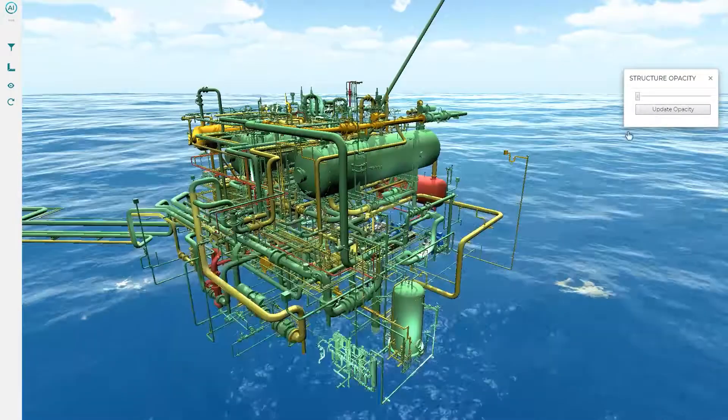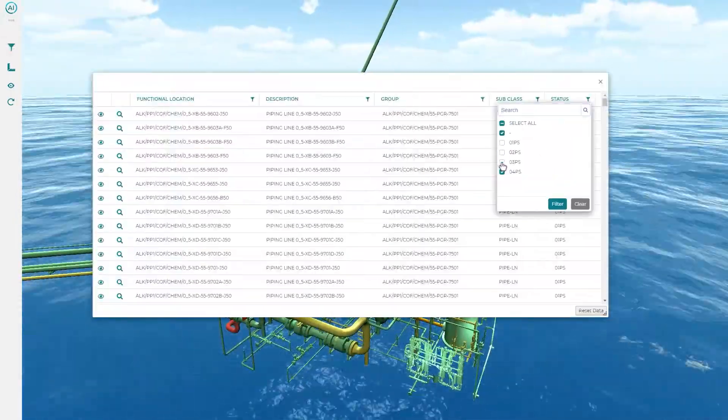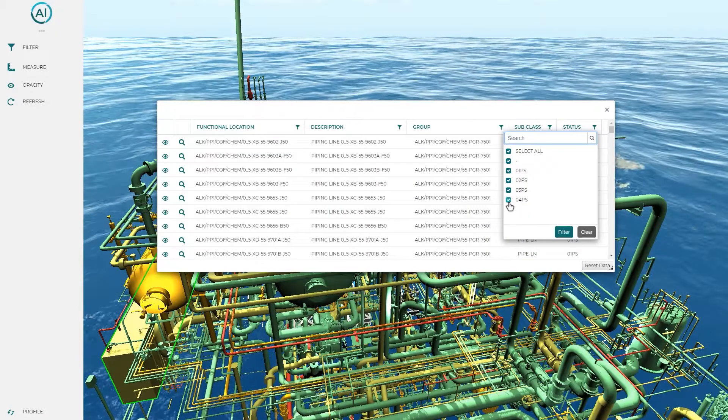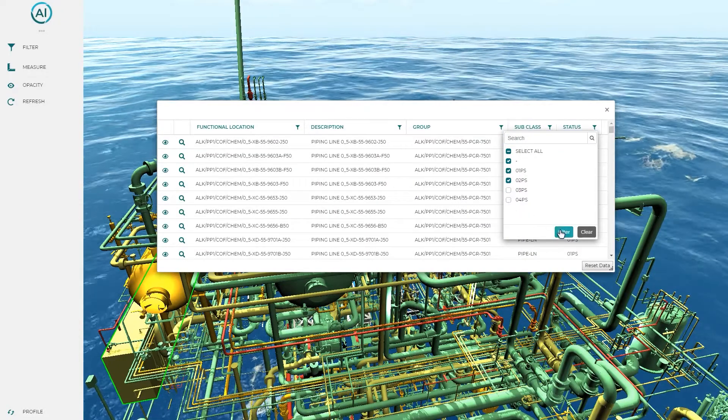You can filter out structure or other equipment that is not relevant in order to quickly find objects. The status of equipment can be shown and easily understood through the use of colour coding.